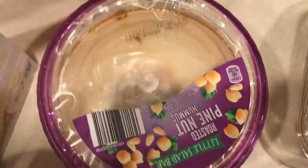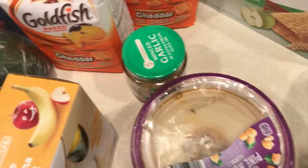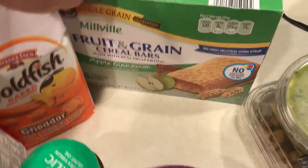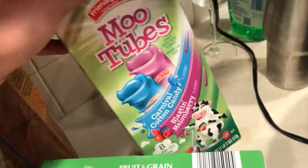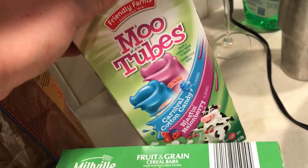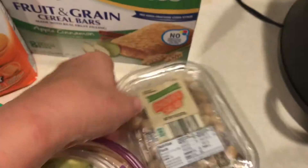These are pretzel rods. We have two packs of hummus — a spicy and a pine nut. Some garlic for the freezer meal. Apple nutrient bars, some moo tubes, guacamole, and some chickpea salad for dipping.